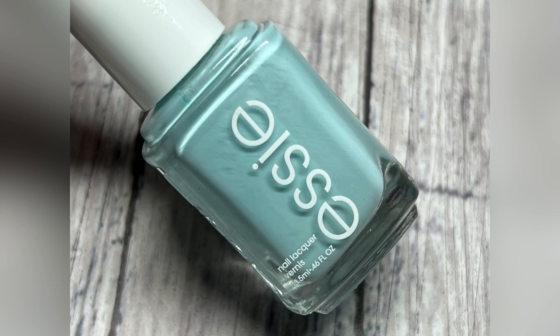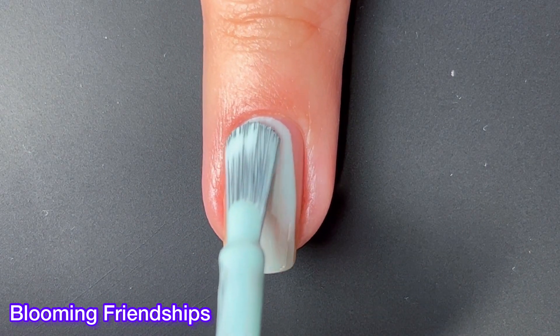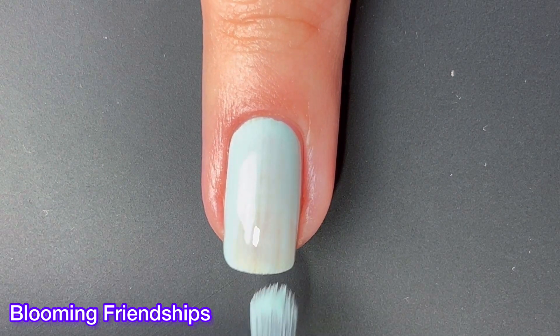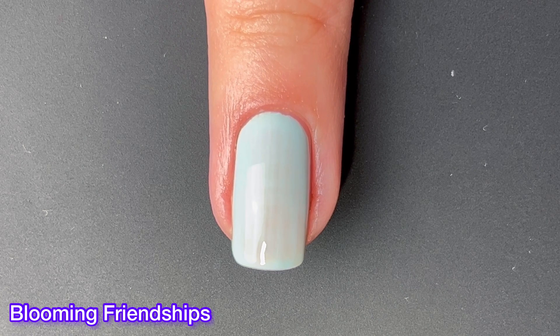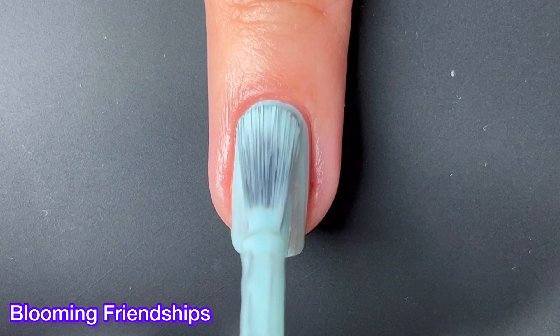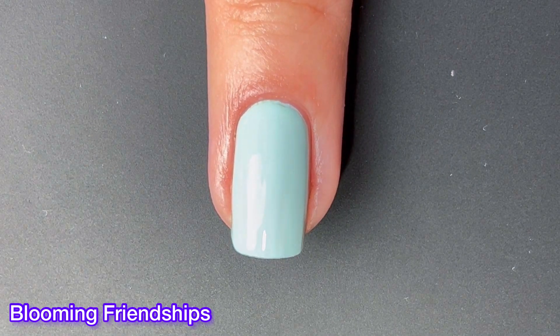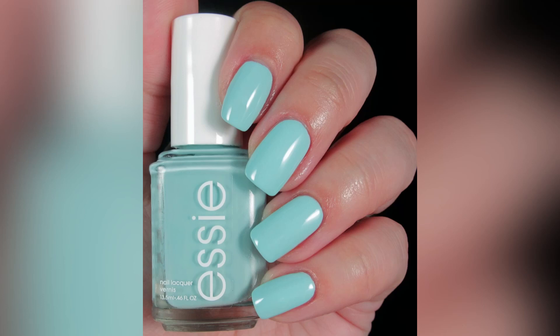Next up we have Blooming Friendships and this one is a standout in this collection for me. It's just so pretty and it also has an amazing formula. Essie has released two blues like this — we saw one that was pretty similar in the Spring 2022 collection. Honestly, I feel like if you choose the Spring collection or this collection, you don't need the other. Just pick and choose which one you like the best and you should be good.